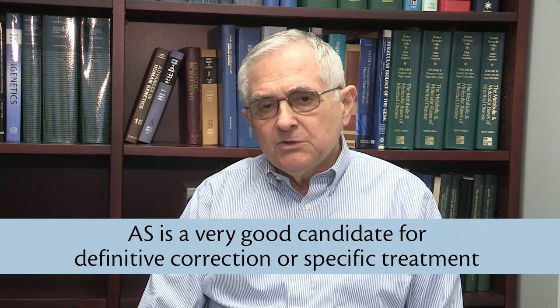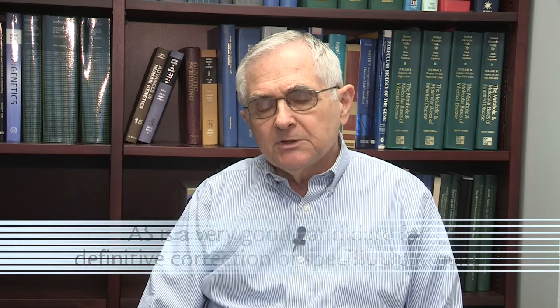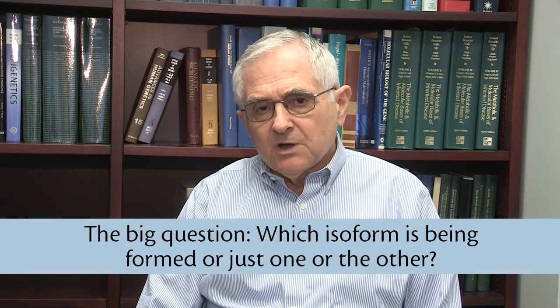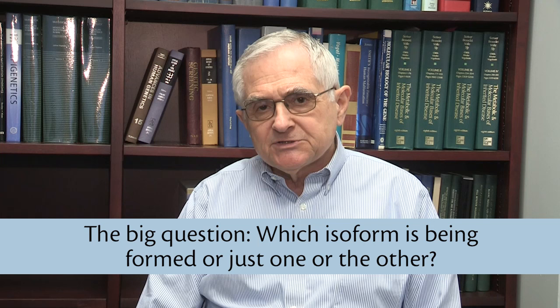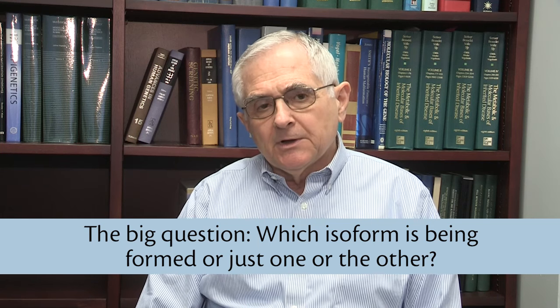I've been rather outspoken that Ingeman is a very good candidate disorder for some really definitive correction treatment, particularly because one could activate the paternal copy of the gene as a treatment strategy. However, in that treatment strategy, one would like to know if we activate the paternal copy of the gene, is it forming isoform 1 and isoform 2, or just one or the other? And we would hope that it would do whatever the maternal gene would do in the very same way.